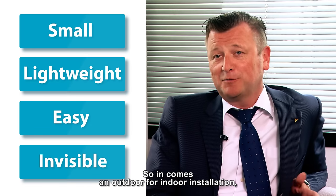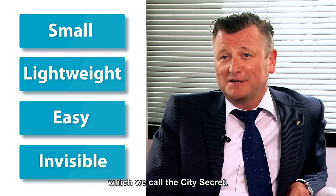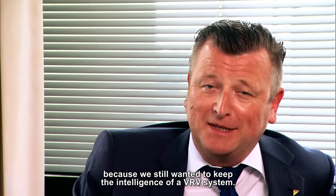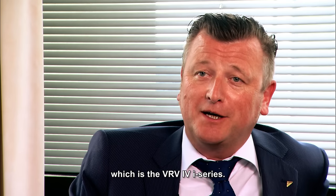So in comes the outdoor for indoor installation, which we call the city secret. We started to think outside of the box because we still wanted to keep the intelligence of a VRV system. So finally we come up with what we will launch today, which is the VRV-I series.